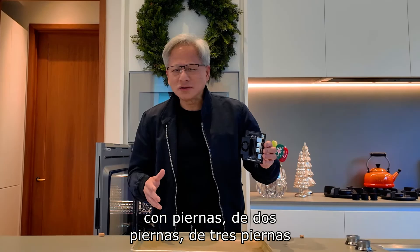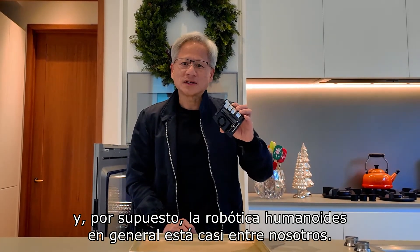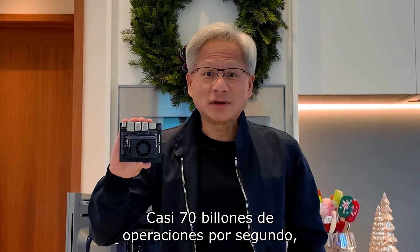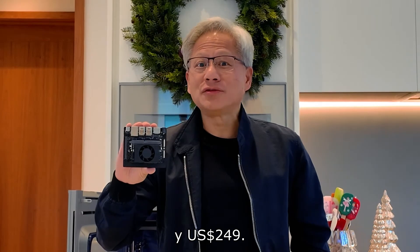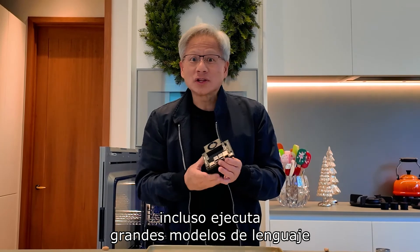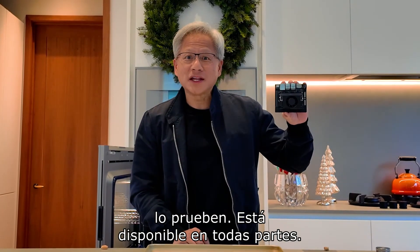Robots on wheels, robots on legs, two legs, three legs. And of course, general humanoid robotics are nearly upon us. This is a brand new Jetson Nano Super — almost 70 trillion operations per second, 25 watts, and $249. It runs everything that the HGX does. It even runs large language models. And I can't wait for all of you to try it. It's available everywhere.